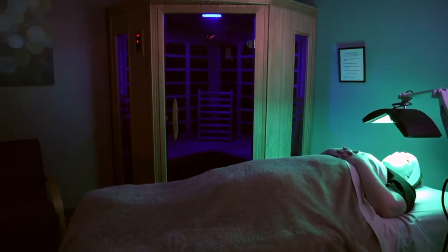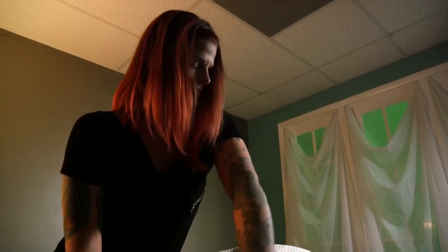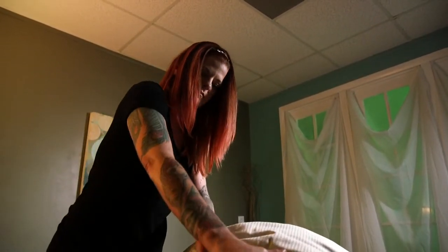We also offer massage, and we do different types of modalities of massages. So we have 60-minute massage, 90-minute massage, and you can add on reflexology, which is basically triggering your whole body from your feet, which is really neat.